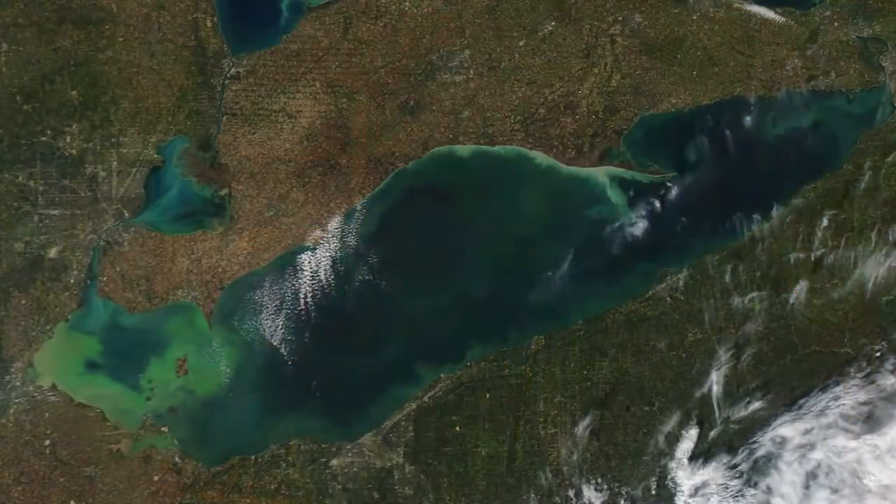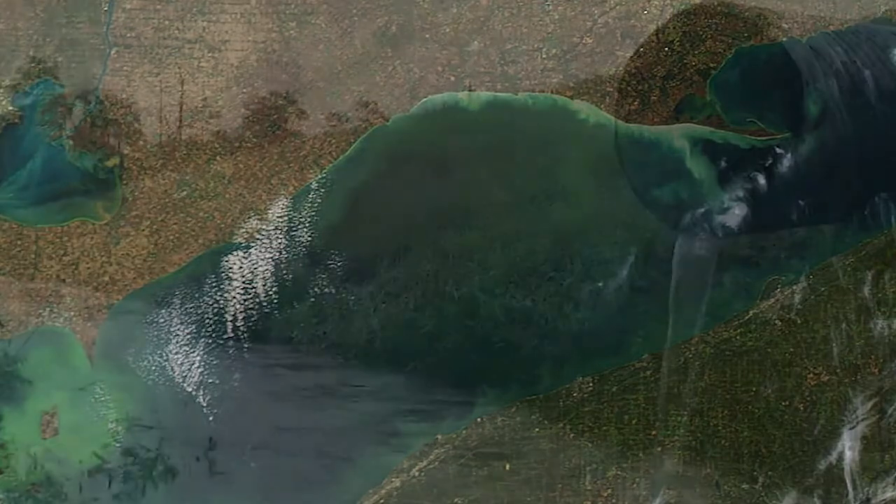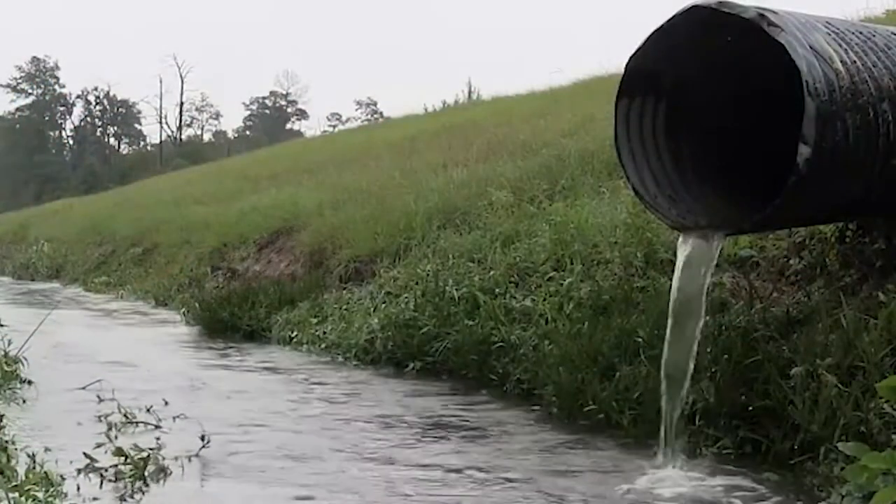In Ohio, especially in this basin, we're all about controlling phosphate leaving the farms. The harmful algal blooms in the lake area have been pretty devastating to a lot of the industry up there at times. We're making some strides, but like everything in farming, it's not an overnight cure.